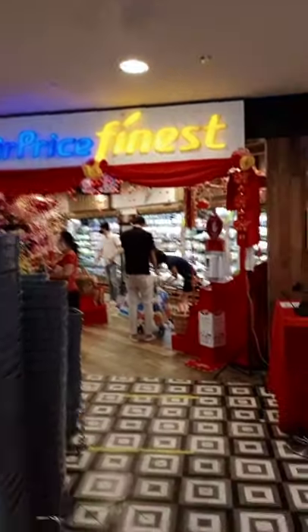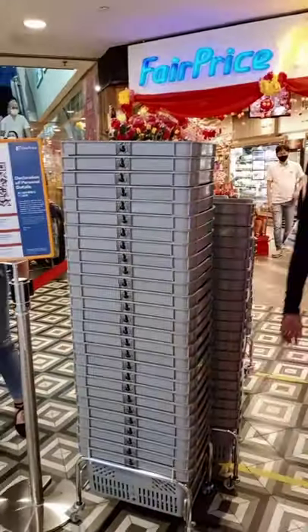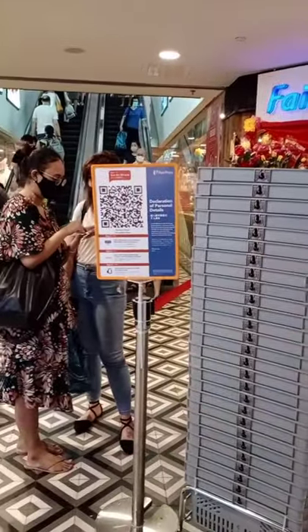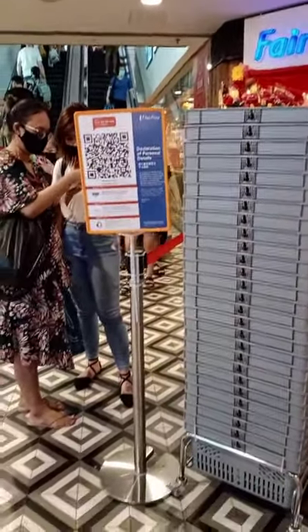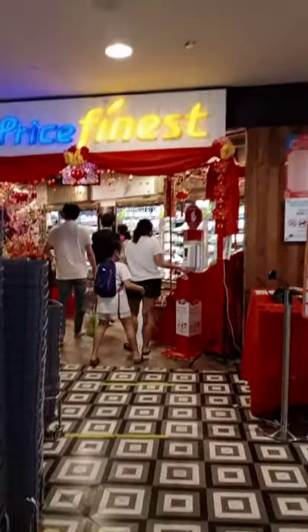So now we are going to go to Fair Price. So now I'm at Fair Price and my mother is going to do the safe entry in a while. I'll show you that as well. We just came here to buy some bread. So there's my mother, she's doing safe entry.